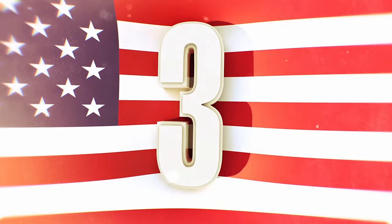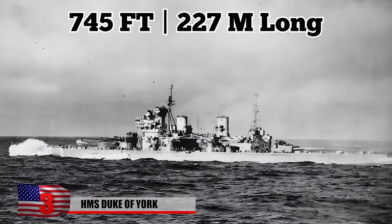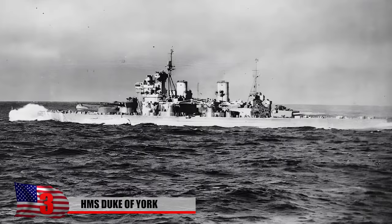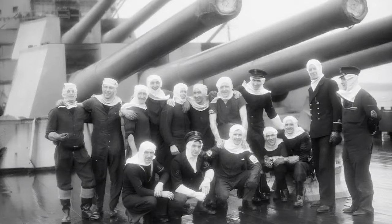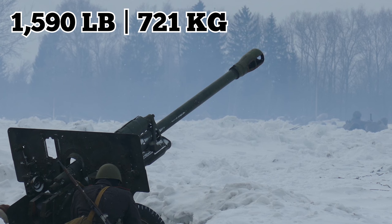Number 3: HMS Duke of York. Built in Scotland during the late 1930s, the 745-foot-long HMS Duke of York was a King George V class battleship of the British Royal Navy. She was equipped with a powerful battery consisting of 10 14-inch MK-7 naval guns, which were capable of firing 1,590-pound shells, vastly outperforming any previously built British weapons.